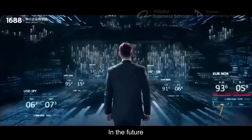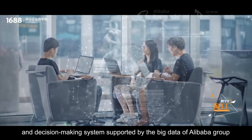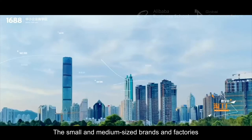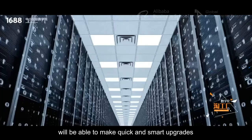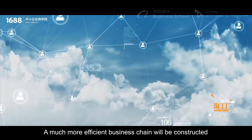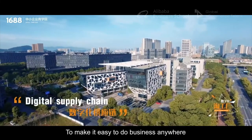In the future, the Taobao factories will integrate the intelligent management and decision-making system, supported by the big data of Alibaba Group. The small and medium-sized brands and factories will be able to make quick and smart upgrades, and eventually be entirely digitalized. A much more efficient business chain will be constructed to make it easy to do business anywhere.